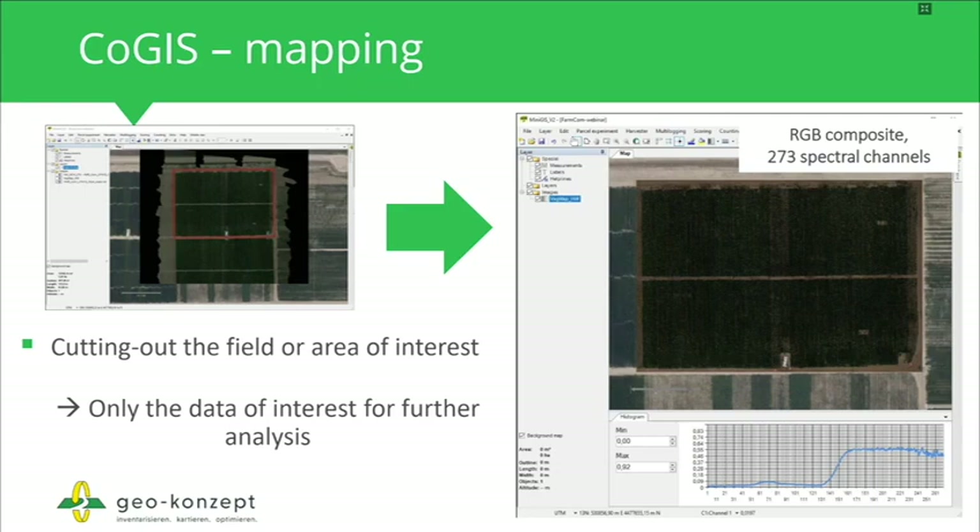What can you do with this polygon? You can use it to cut out your field or area of interest from a larger dataset and analyze only the data you need. For example, on the right side, you can see a corn field in the middle of the United States collected by a UAV flight using the Nano-Hyperspec system from Headwell Photonics, in the spectral range between 400 and 1,000 nanometers, delivering more than 270 spectral channels of reflectance data from the vegetation.